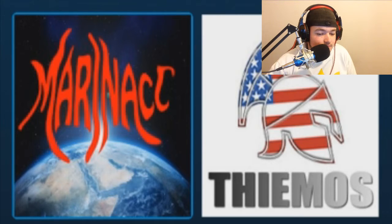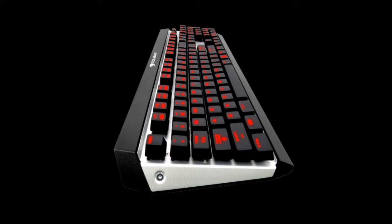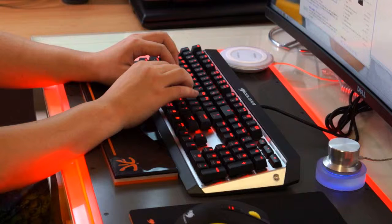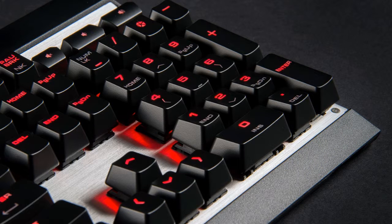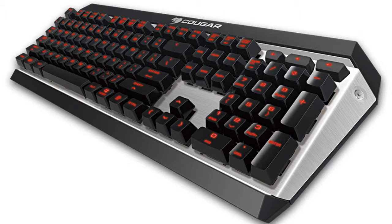Coming in at number 3, we have the Cougar ATTACK X3. If you like more mechanical keyboards, this is the aluminum-fashioned Cougar X3, sacrificing RGB lighting for a moodier black, silver, and red appearance. The keyboard comes with a choice of Cherry MX red, blue, brown, or black key switches to suit your tastes. There are anti-slip feet on the ATTACK X3's base to provide extra elevation, and there's a Windows lock function so it won't accidentally open Windows while you're playing a game.